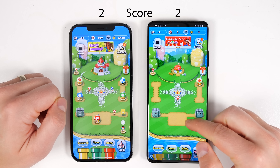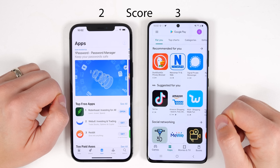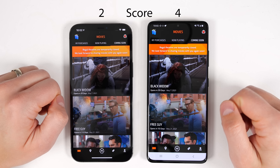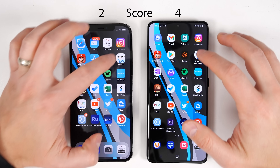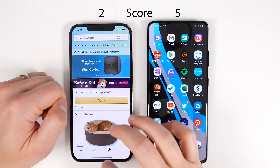As you can tell by now, there's a counter at the top which keeps track of how many apps each phone opens faster. I'll be watching the replay frame by frame to make sure this is as accurate a test as possible. If the phones open apps within about an eighth of a second of each other, neither phone will get a point, because that could just be the time difference between me pressing on one screen versus the other.